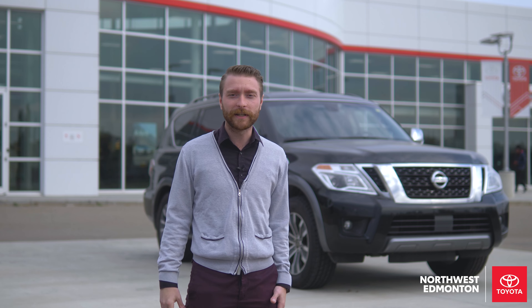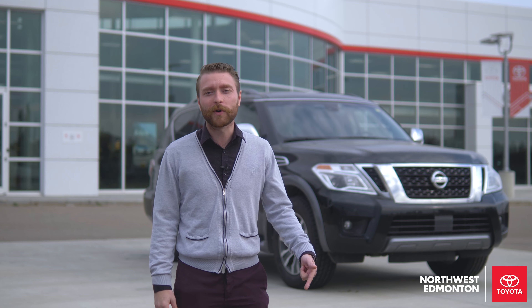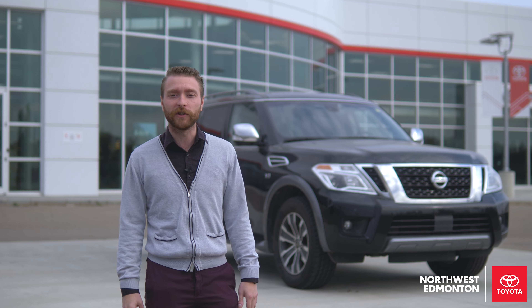Thanks for taking the time out of your day to listen to me talk about this 2019 Nissan Armada. Come visit us at 14240 137th Ave if you like what you see.